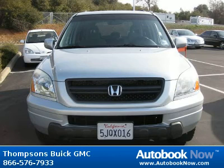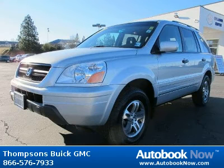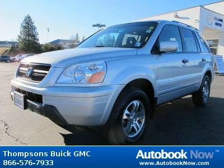This 2004 Honda Pilot is available at Thomson's Buick GMC in Placerville, California. This Pilot has a beautiful starlight silver metallic color and it has 93,000 miles on it.